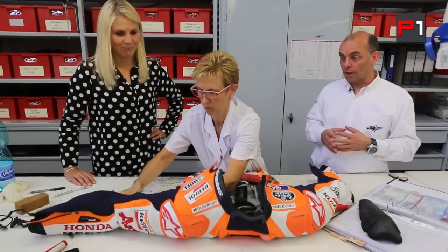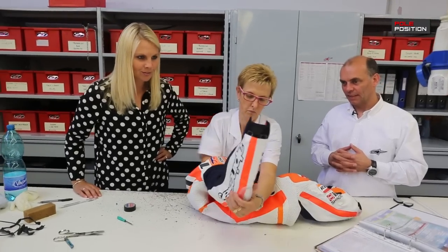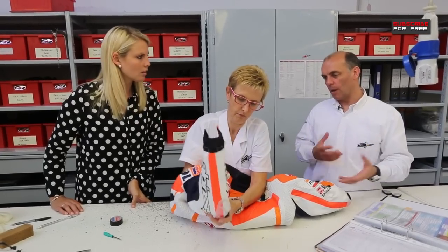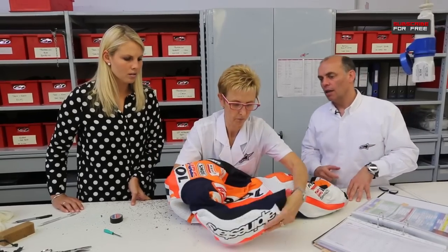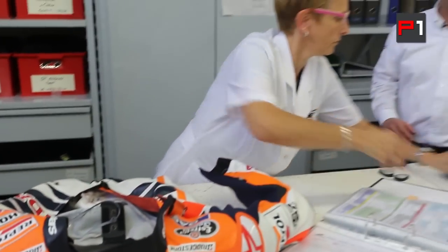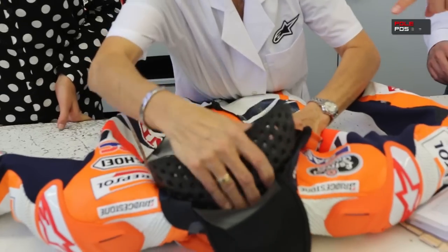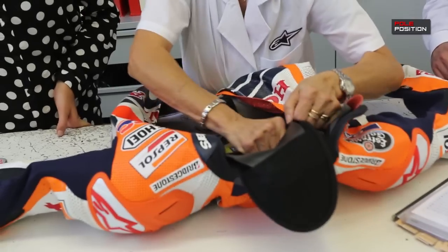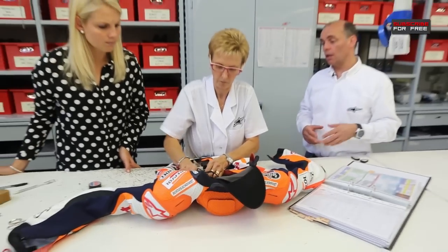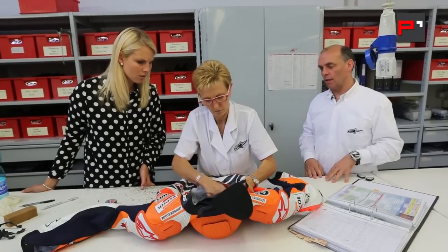This is actually Marc Marquez's suit — one of the race suits he's going to use. Watch out for this one flying around a track. We're also having the passive protection put in — in this case the elbow — because the suit is made up with not only the airbag system but also the passive protectors that traditionally are in the race suit. Now we go to the installation of the aero hump, which actually houses the airbag system itself. The TechAir system is inserted into the aero hump structure and placed into the suit — it just clips in, and then all of the sensors clip into the processor itself.